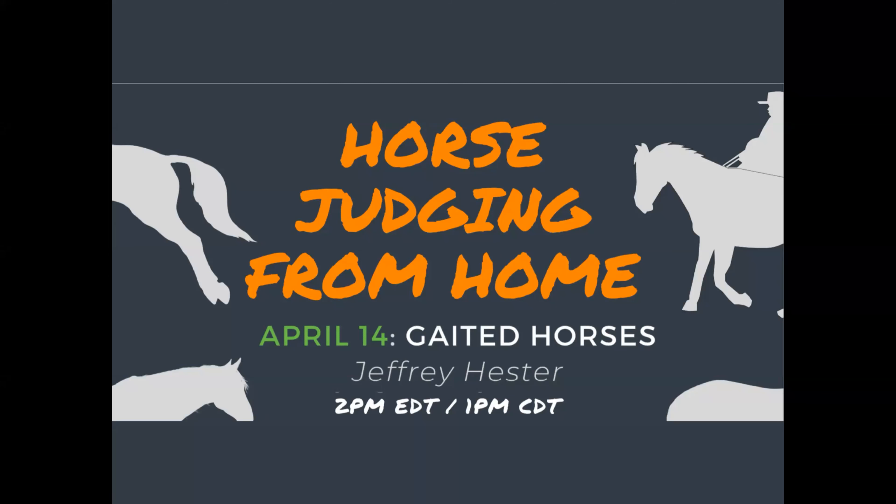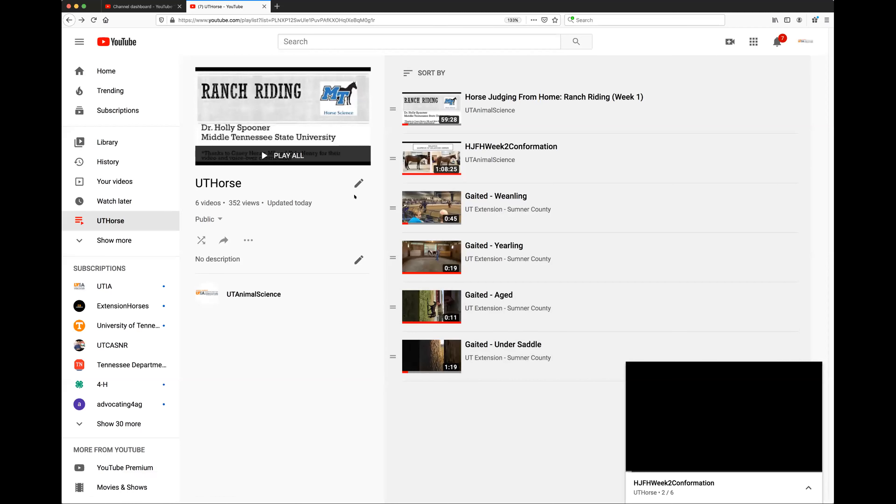We're really excited to have them here today. A couple quick things: if you're looking for recordings from the previous weeks, you can access them at the link I shared in the chat feature. It should bring you to our UT Horse playlist. We have two different recordings from the first two weeks, and then also four videos titled gated, weanling, yearling, aged, and undersaddle respectively. Jeffrey will be presenting on these today. I'd encourage you to watch them within the session, but if your video is of poor quality, you can also access them at that link. So with that, I'm going to turn it over to Jeffrey.